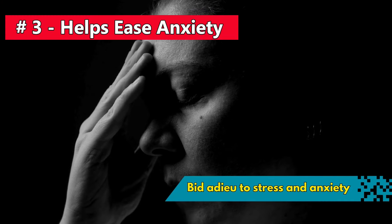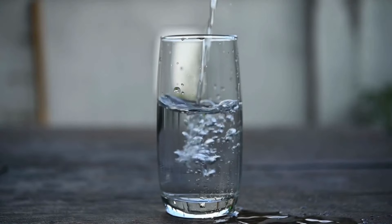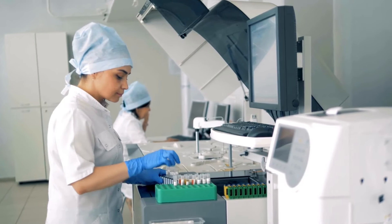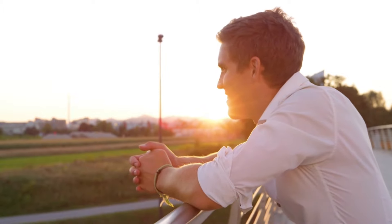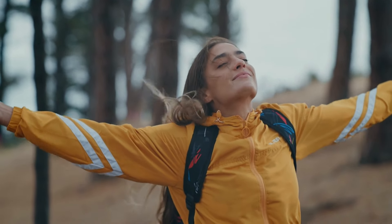Number 3: Bid adieu to stress and anxiety — those unwelcome houseguests in your mind. Show them the door with a refreshing glass of clove water. The calming aroma of cloves combined with their anti-inflammatory powers tag teams to quiet your body's stress response. A study in the Indian Journal of Pharmacology reveals that clove extract has an anxiolytic effect, meaning it can help ease anxiety levels. Whether it's a nerve-wracking presentation or just unwinding after a long day, grab a glass of clove water — it's like a personal stress buster and life coach for your peace of mind.